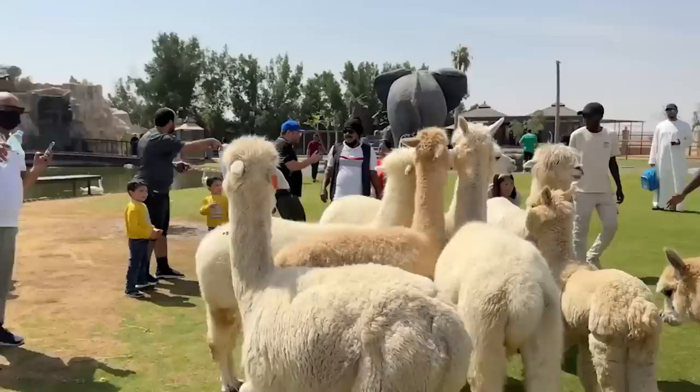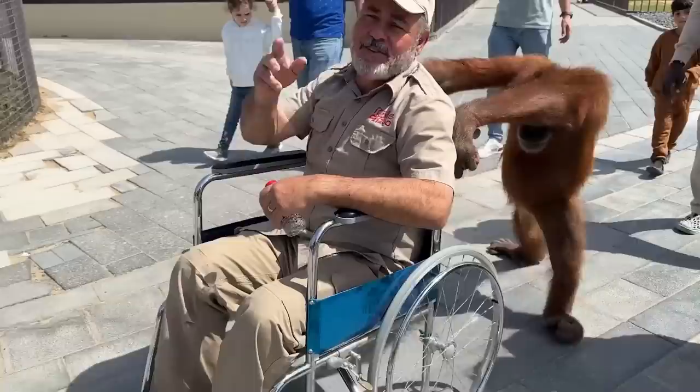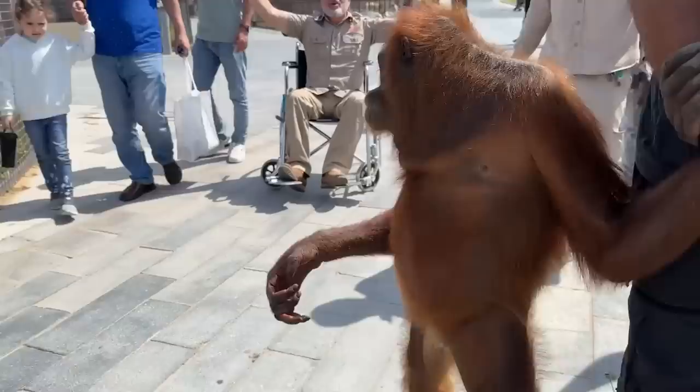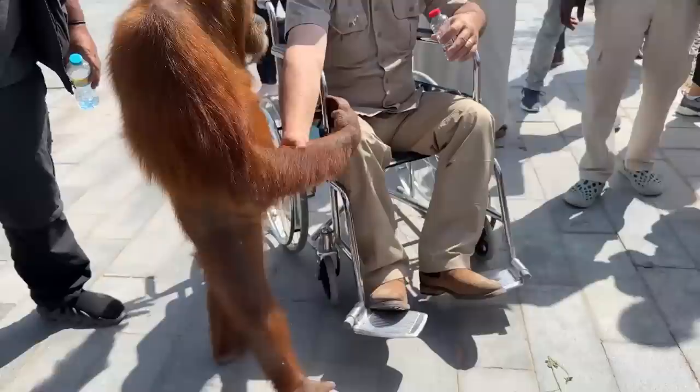We're here in Al Maqam and we're having a great time. We've got alpacas — a whole pack of alpacas. It's a beautiful family place just outside of Dubai. I had so much fun I needed to go get some rest, so we're headed that way. Keep living your green — see you guys at home, peace out.